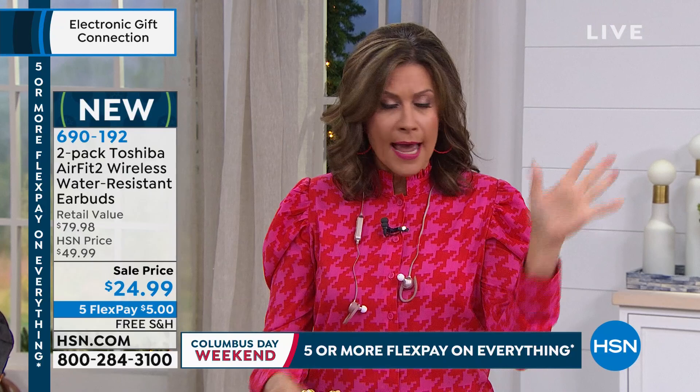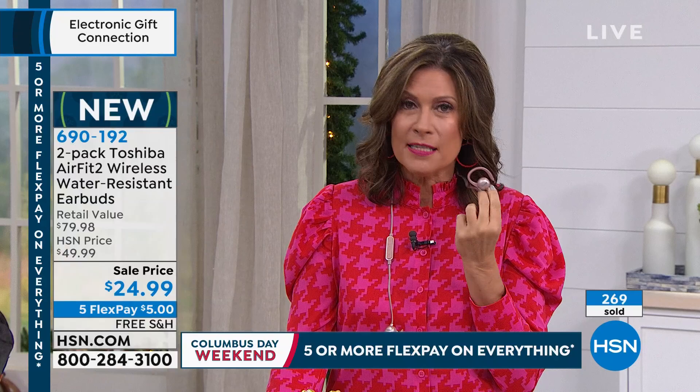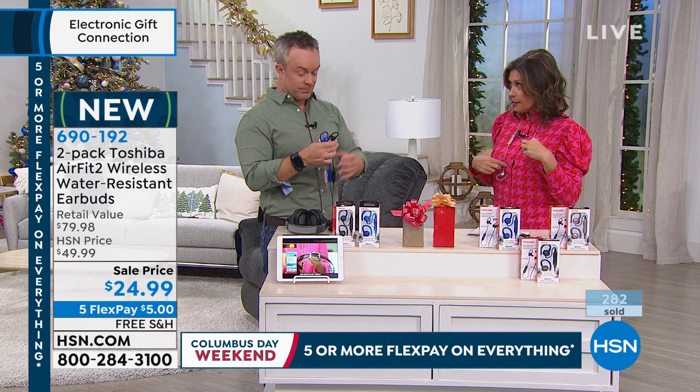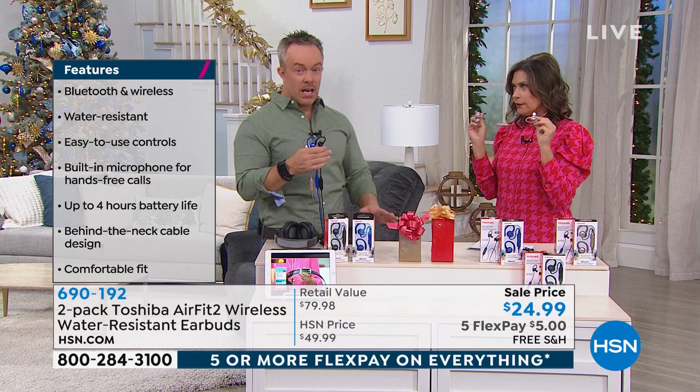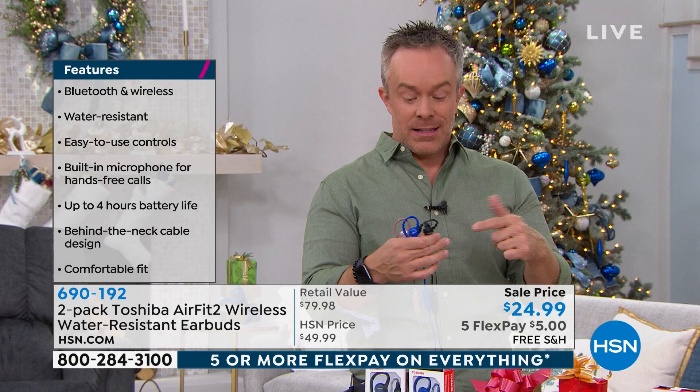It's nice that they just drop around your neck. A lot of times with other earbuds, you take them out and don't know what to do with them — especially if you're working out and don't have a pocket. Now you just drop it down. It is so lightweight. The quality, the big name of Toshiba, and the gorgeous design. The rose gold is going crazy. These are final quantities. It is the lowest price we have ever done — a half-price sale.